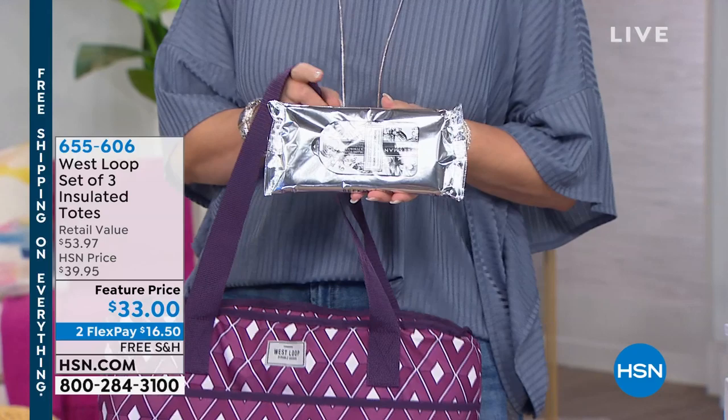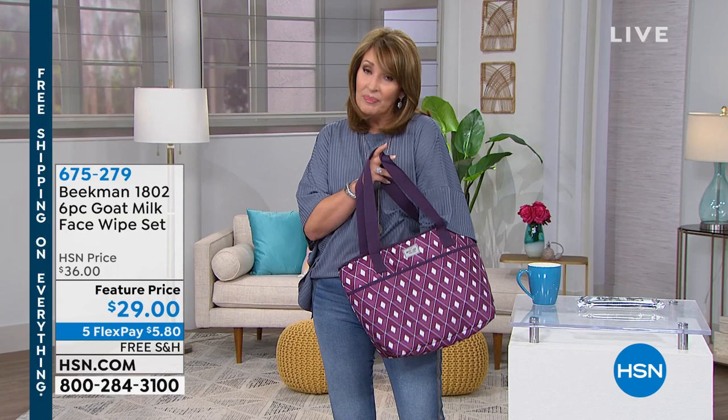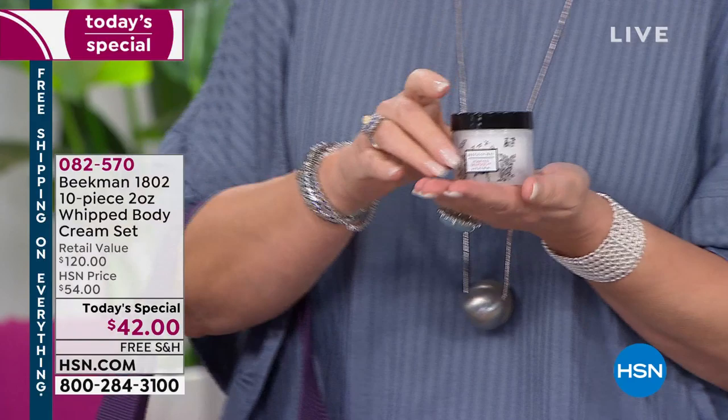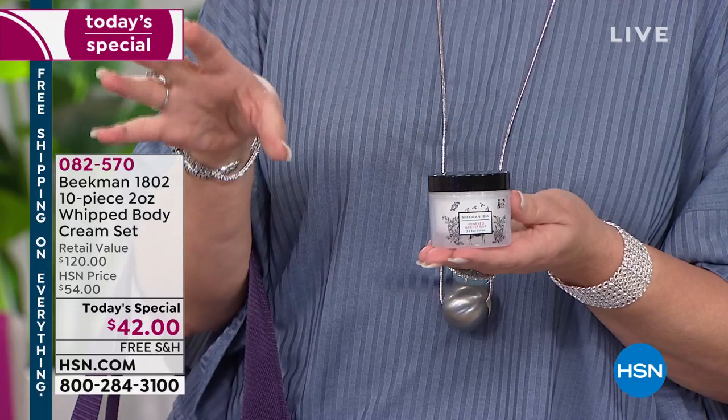I love these and they really are one of the most remarkable finds. You will use them for everything. Also coming up — have you heard about the Today's Special yet? The Today's Special is the first time ever our Beekman friends have brought us their amazing whipped body butters with goat milk — a 10-pack of 10 different fragrances for $42. One is normally $12, so it's a $120 value. They've been blowing out the door. I'm so glad we're on early so we can get this home for you.